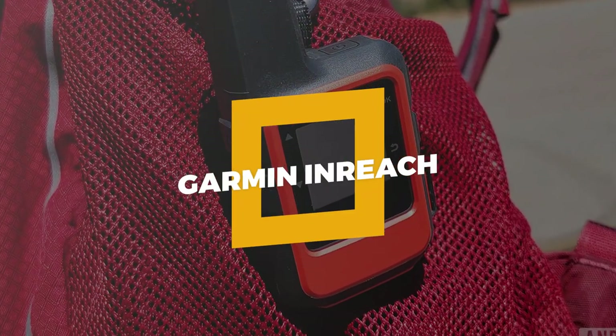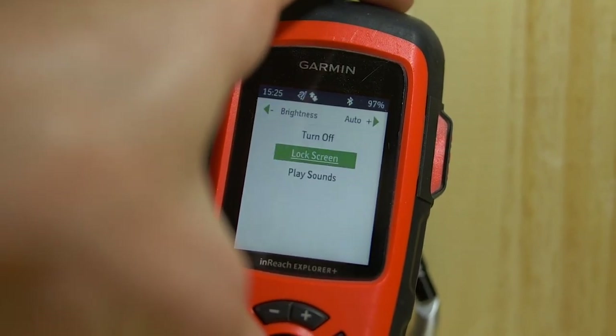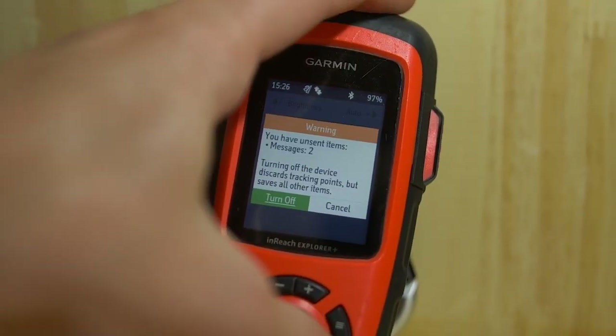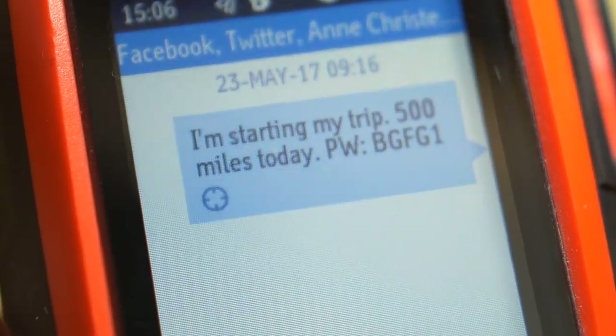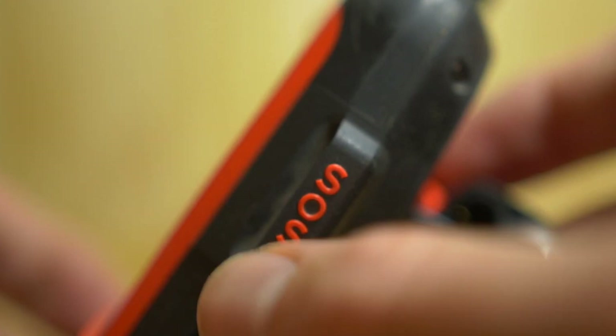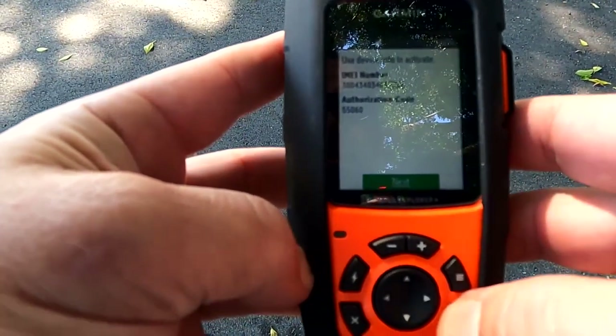Number 3: Garmin InReach. The Garmin InReach is widely used by all sorts of adventurers as the best safety and emergency device. Individuals may use this equipment to send messages from any place in the globe that has satellite service. It could also store maps for navigational needs. This gadget, which is entirely waterproof and sturdy, should be in every adventurer's toolbox.